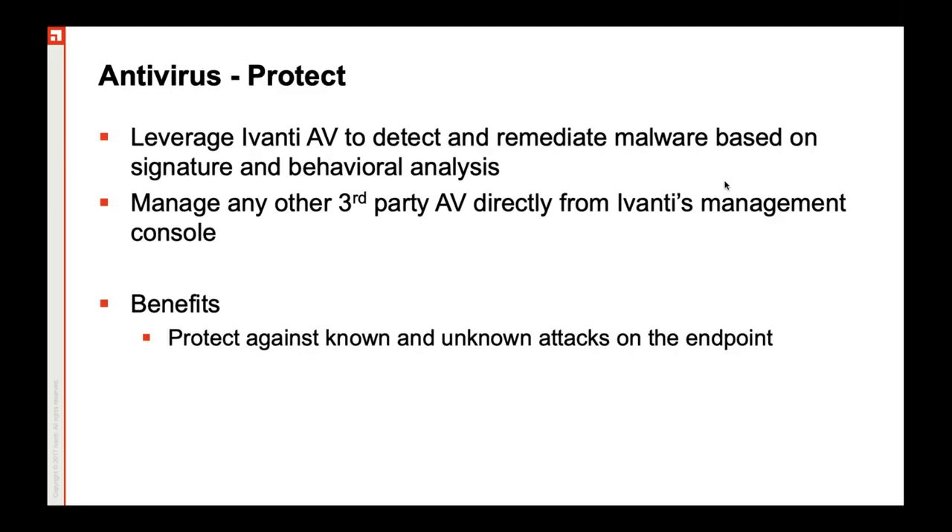The good part about Ivanti's antivirus is that it can also manage any third-party antivirus directly from the Ivanti console. If you have some other antivirus running, you can have an API integration — it has a huge ecosystem for integration. So you can have it managed right from the Ivanti console. Some of the benefits are that it can offer protection for both known and unknown attacks — for known attacks you have signature-based detection, and for unknown attacks you have the behavior analytics engine.